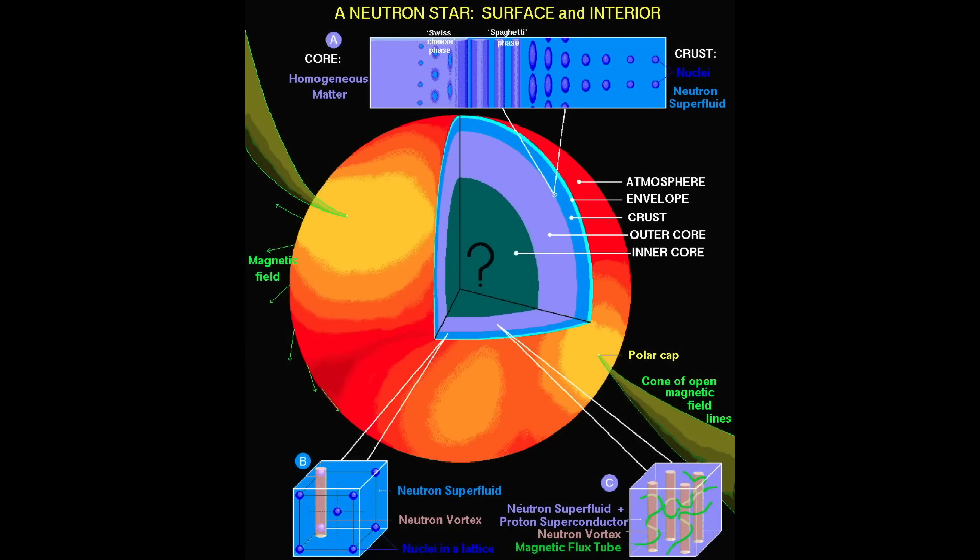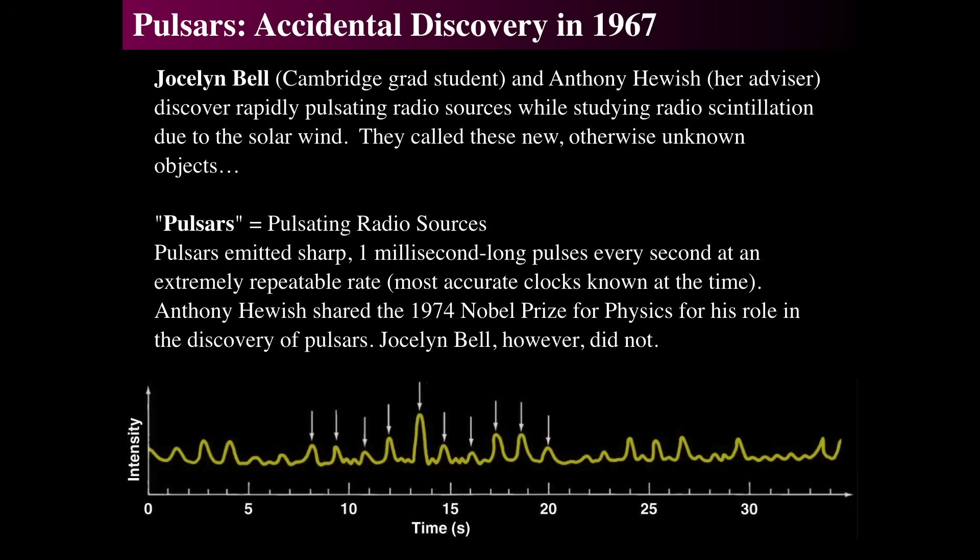Let's look at how they were discovered. They were discovered by accident in 1967 when Jocelyn Bell, a grad student under Anthony Hewish, her advisor, were looking for very rapidly pulsating radio sources. They were hunting for oscillations in the solar wind — that was their study. They set up a series of radio antenna arrays on a big field and watched the sky to see what the scintillations were at radio frequencies, looking for very short-period variations due to the solar wind.